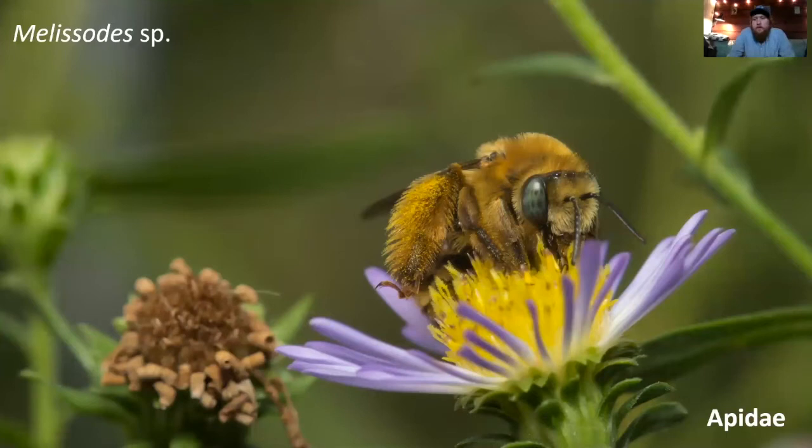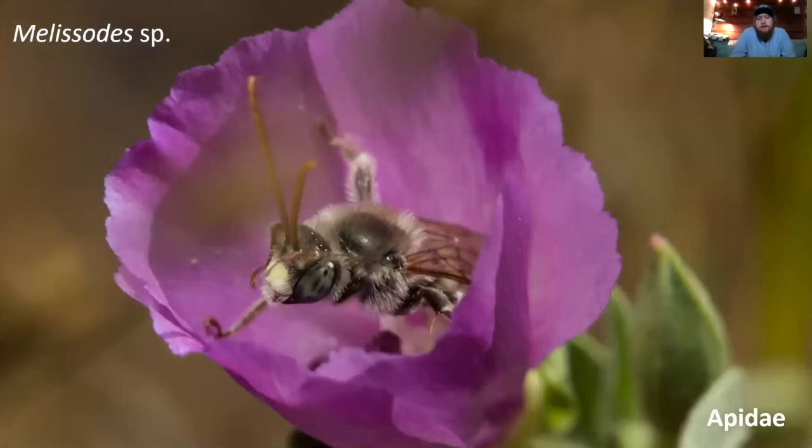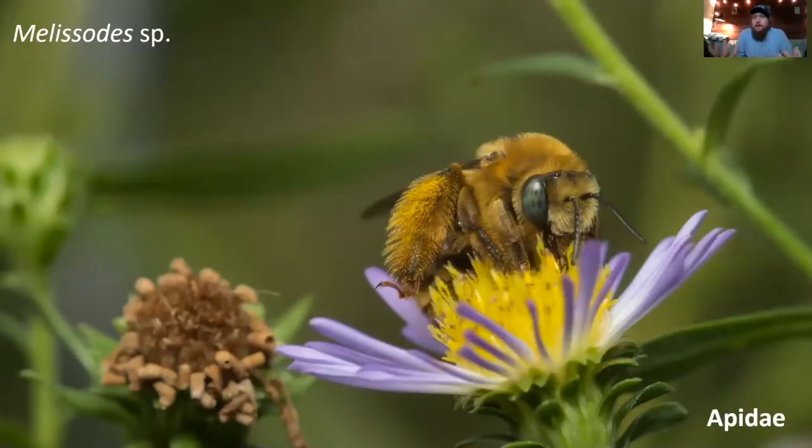Now moving into a different family — Apidae, the family that includes bumblebees and honeybees. This is a Melissodes species, or summer longhorn bee. These bees are called longhorn bees particularly because of the way the males look. The females don't have long antennae; they're just burly bees with really long brushes of pollen-collecting hairs on the hind legs. They tend to enjoy flowers in the aster family — asters, sunflowers — and can be quite abundant in urban areas. I tend to see them in my yard predominantly from mid-July through September.